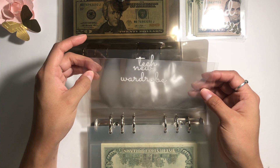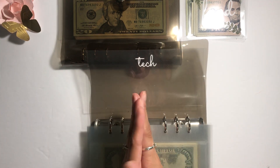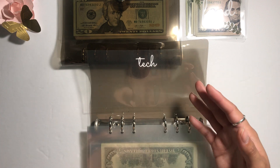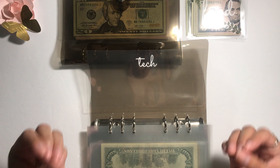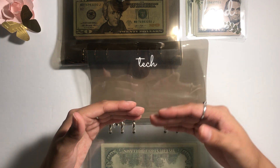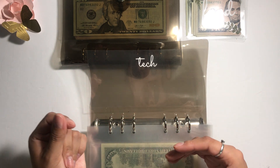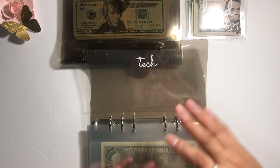Tech — I actually saw somebody in the budgeting community allocating money for a future cell phone. Cell phones are so expensive nowadays. I don't see myself buying a super expensive one, but having a little bit of money set aside means if something happens to my current phone I can get a replacement quickly. So I'm looking to fund that as well.